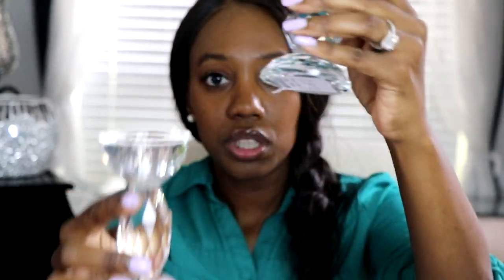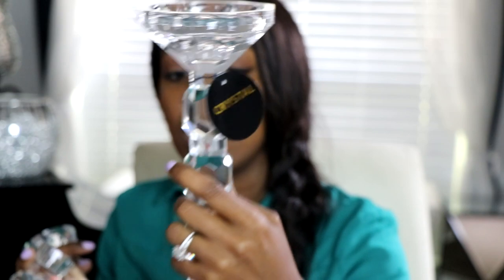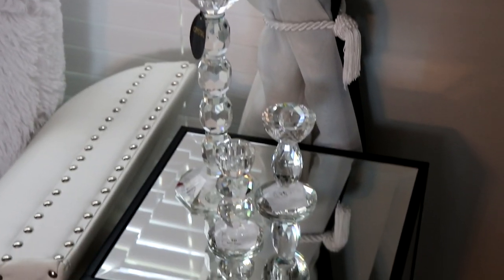This tall one was on clearance for $15, and the smaller ones are a little bit different in style — one was $7.99 and the other was $6.99. If you got these in a regular store, crystal pieces like these would have cost you $40 to $100. But these little pieces at a few bucks each easily give you that expensive, luxurious vibe in your home for very inexpensive.